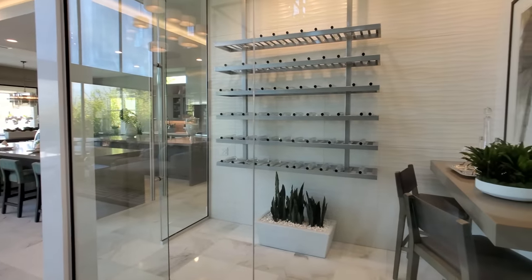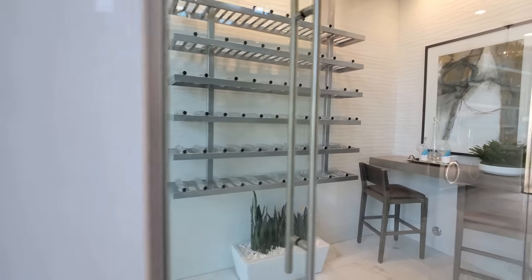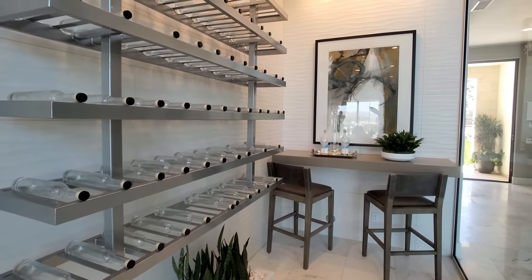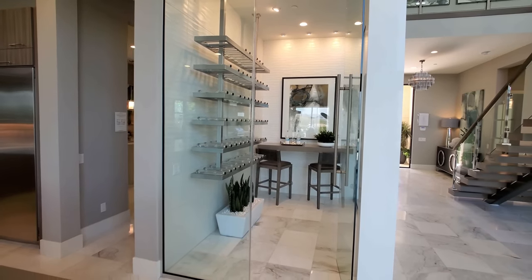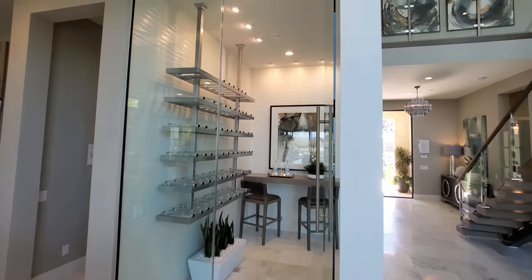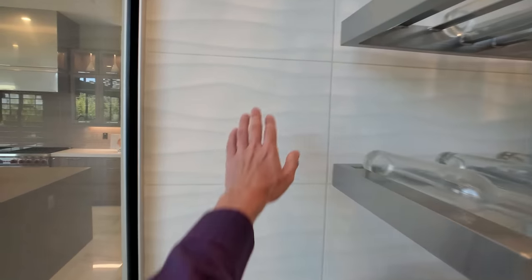And then here you have a little — could be a wine cellar, could be a walk-in bar. I would love to have a cup of coffee there. You know, I get the whole wine bottles thing but look at the lighting in there — amazing.